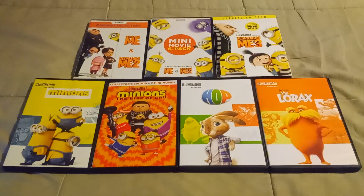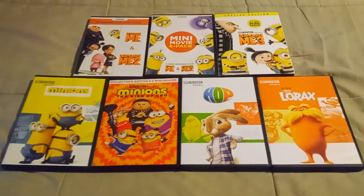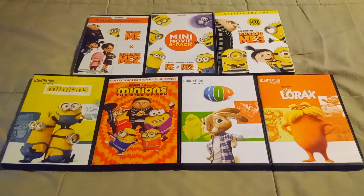Hello everybody. It's me, TimTheSuperMinionFan2010. Today I'm going to show you my update to my Universal and Illumination movie collection.